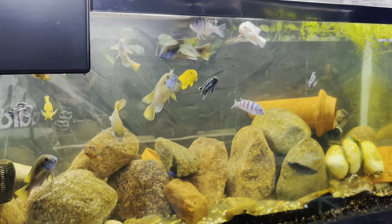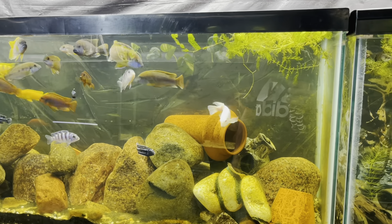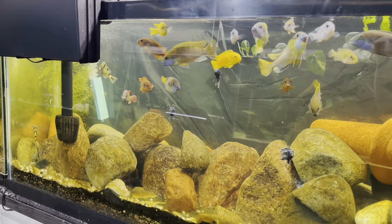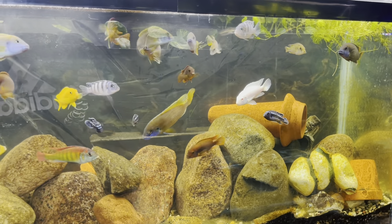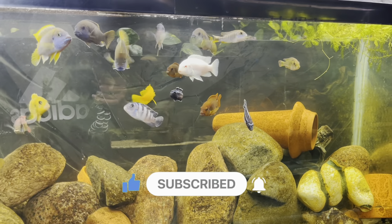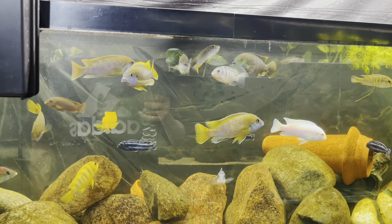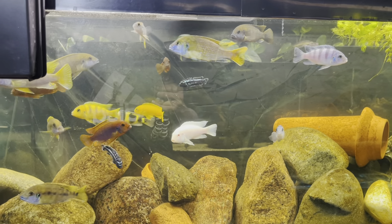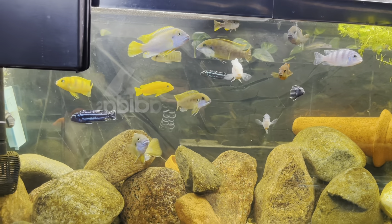That's pretty much it for today's video — just wanted to give you guys an update on all the new fry going on in the fish room. There's always new stuff going on; we got tons of babies in every tank. Some I just leave alone to do their thing, especially the guppies, and some I separate — particularly the Africans, which I strip and do what I do. Make sure you guys hit that like button, subscribe, and turn on post notifications. We're turning it up in 2022, so follow me on Instagram at Boss Aquatics for early updates. Keep supporting the channel — I'll catch you guys in the next video.